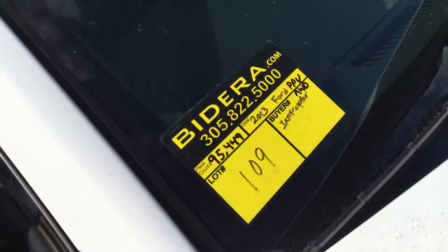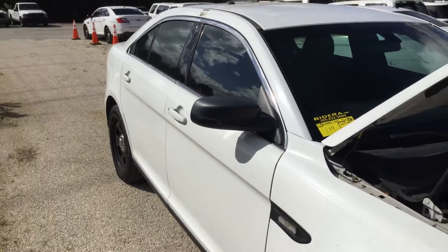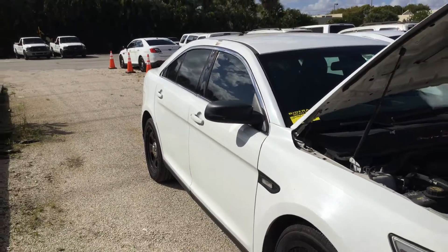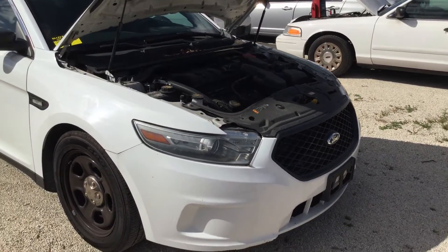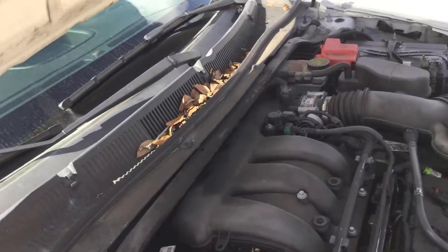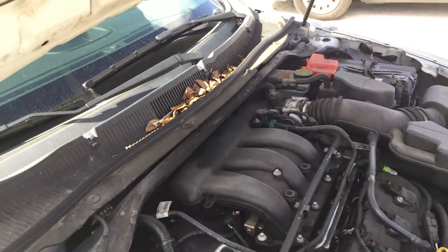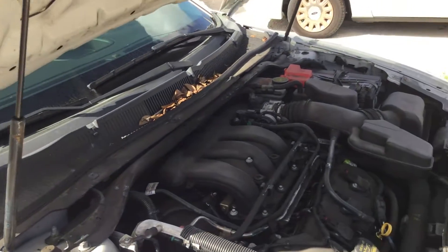Lot number 109. It's a 2013 Ford Taurus PPV all-wheel drive. This one has a 3.7 liter V6 with 95,000 miles. This is an all-wheel drive model.